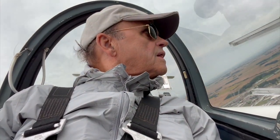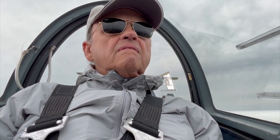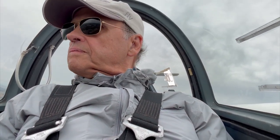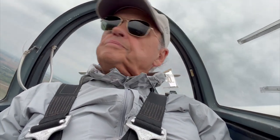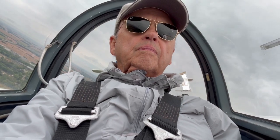We didn't get as much altitude on that one as we usually do — we don't have much headwind to launch into today. I'm gonna come back around here and do a left pattern on the three fives.